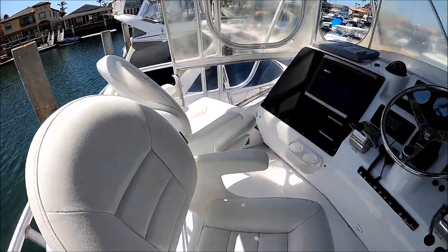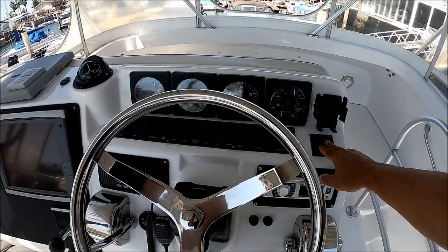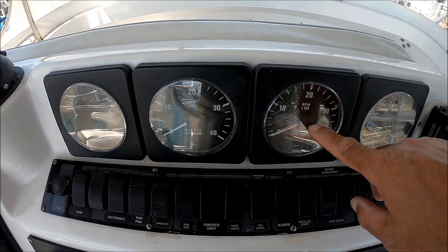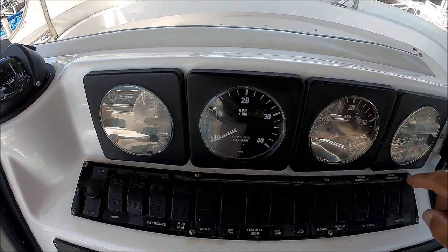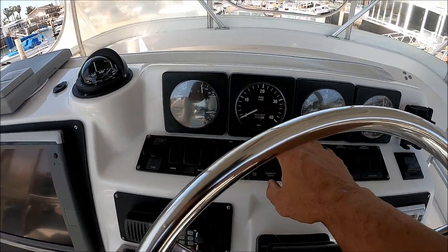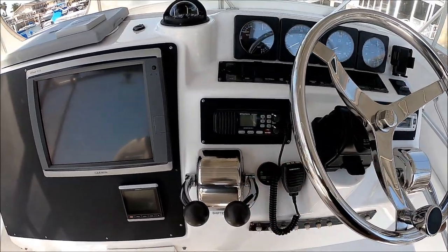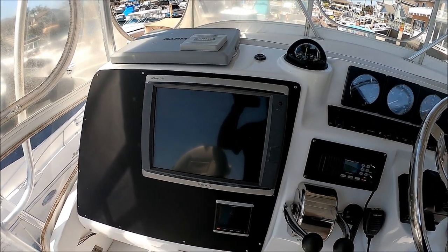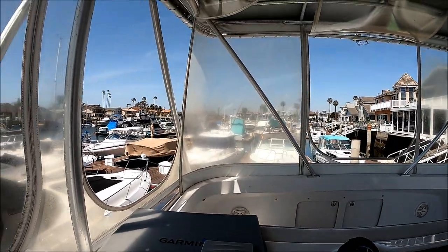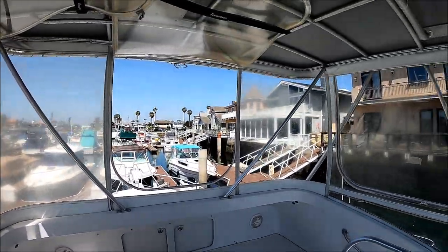We've got swivel bucket seats, nicely padded. Here at the helm, separate shift and throttles, stereo trim tabs, video gauges four-in-one, RPM gauges — starboard showing 1289, port at 1273 — and then our other four-in-one gauge. Rocker switches are nice and clean. We've got our destroyer wheel, VHF radio, our Garmin 7215 chartplotter radar fish finder, and our autopilot is down below. This cage is nice and solid, tubular aluminum, with a hard plastic enclosure on her.